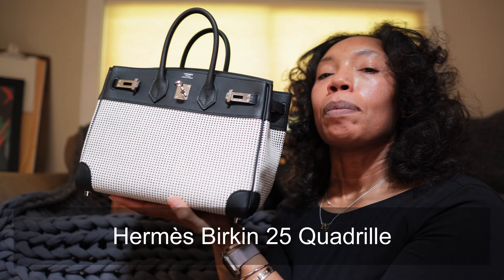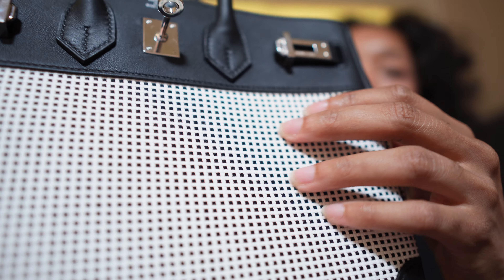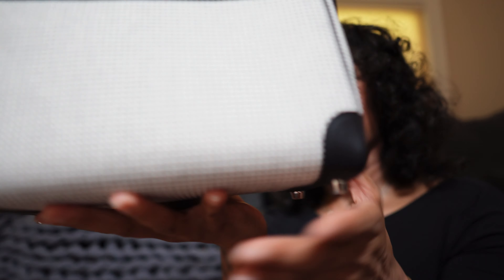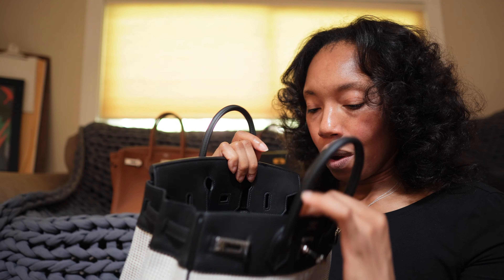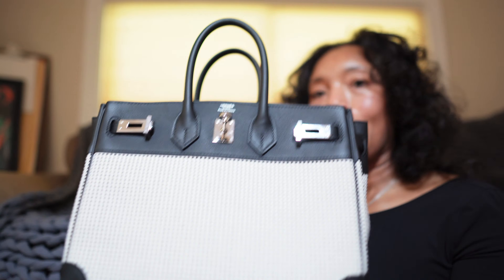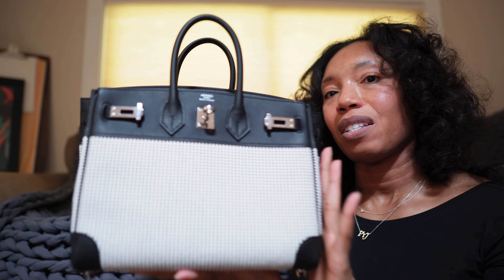My newest bag, which I've only carried about twice at this point, is my Birkin 25 in Quadro. It's a canvas-like material with leather on the corners and bits and pieces throughout. It's basically the same as the Birkin 30 on the inside, with the zip and the side slit. This is a bag I'm carrying more regularly — if I'm going somewhere special, this is what I turn to.